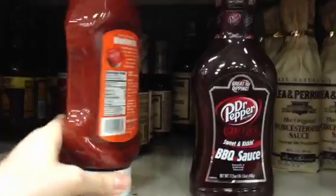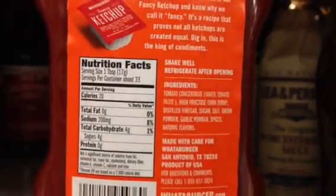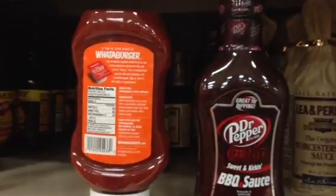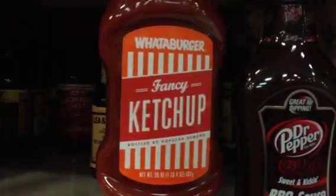This one looks very fifties. Let's see what's in it. Whataburger. I bet it has soda pop. Oh, high fructose corn syrup. Yeah, it has some tomatoes in there. At least it's not the number one ingredient. They call it fancy — it says 'fancy' right there. Somebody's real proud of that sauce.